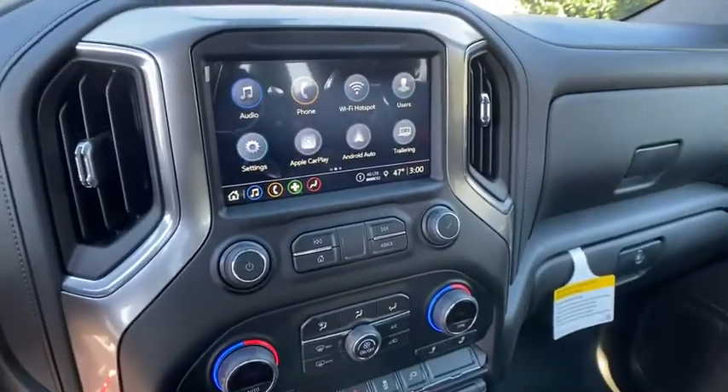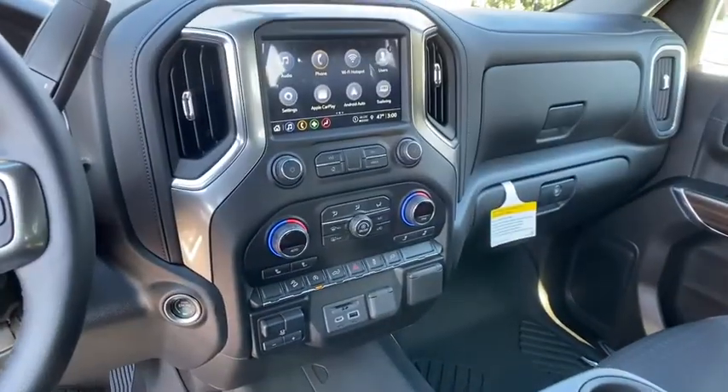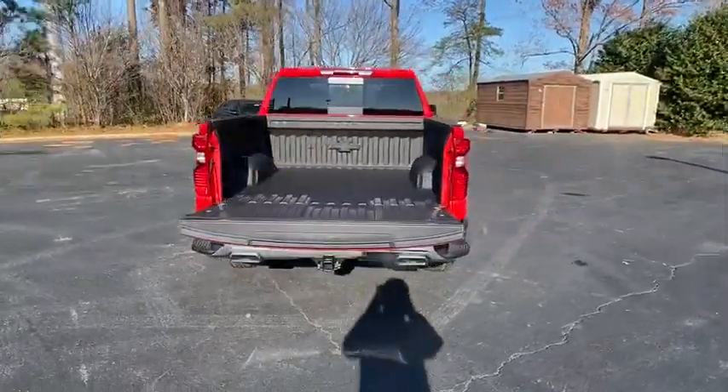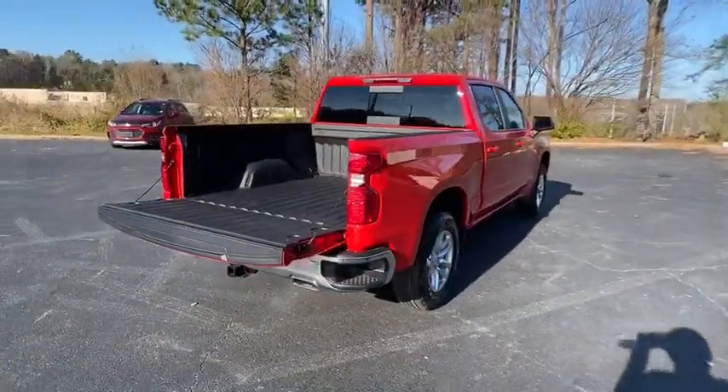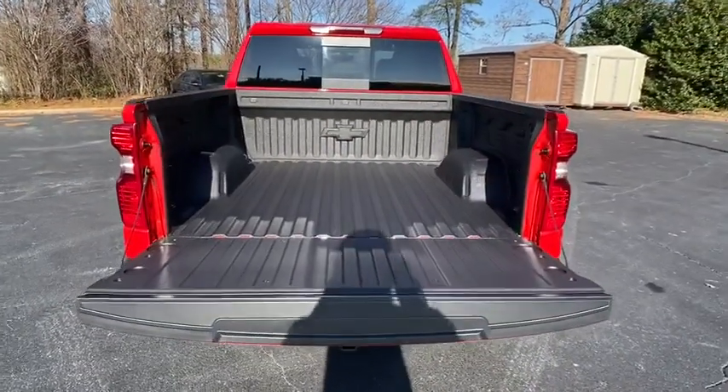Drive away with a great deal on this vehicle. Call or stop in today. COURRDO.